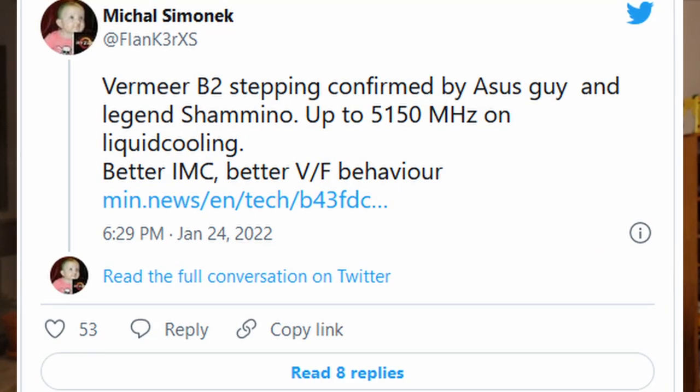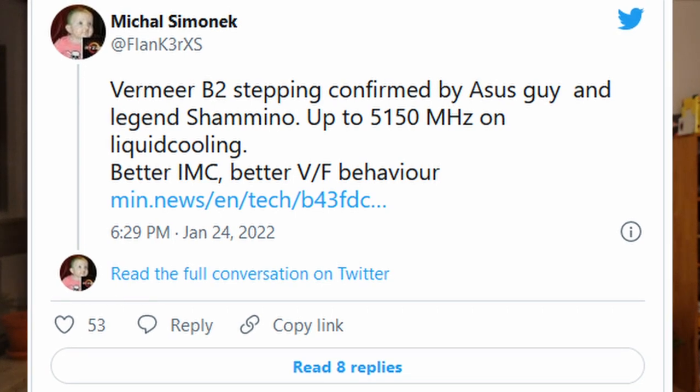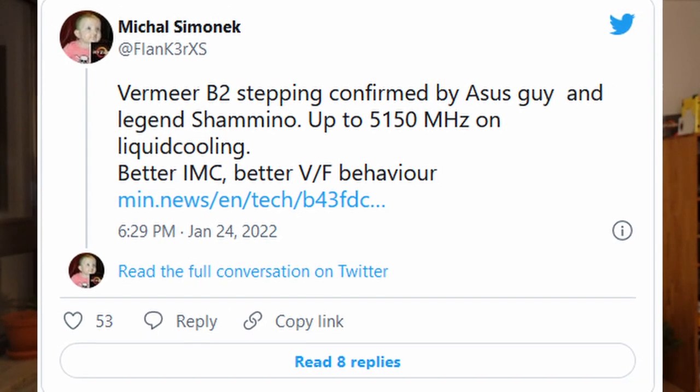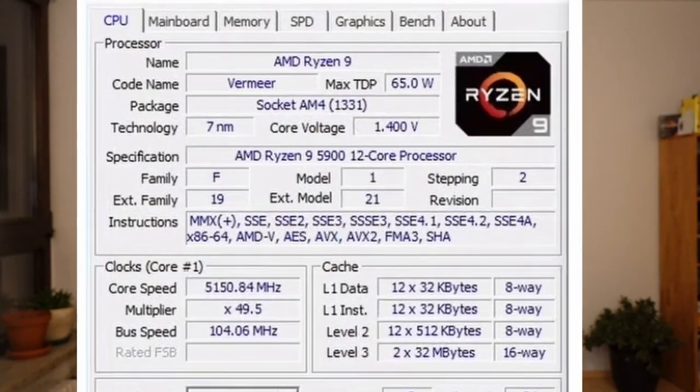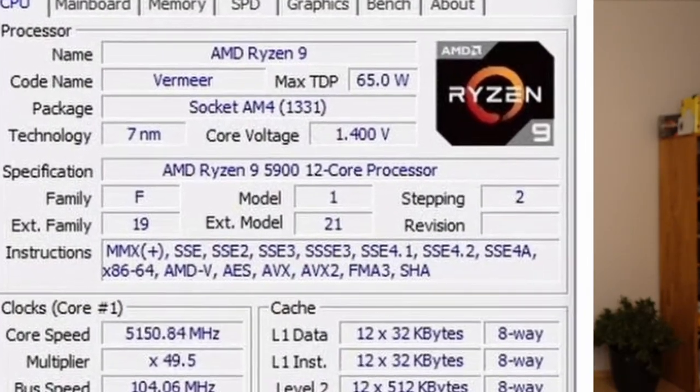When overclocking legend Yamino published his most recent results, hitting 5.15GHz all-core on a Ryzen 9 5900X, the interesting part wasn't the overclock he reached, but his comments about temperature and power consumption, because the CPU he used was based on the new Zen 3 B2 stepping. Let's take a look at what this new B2 stepping actually is, what changes it brings, and why AMD is updating Zen 3 chiplets so late in the product cycle.